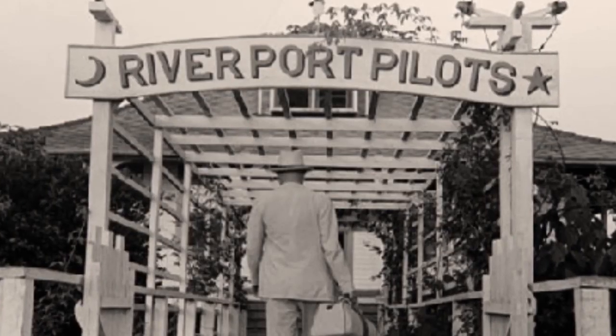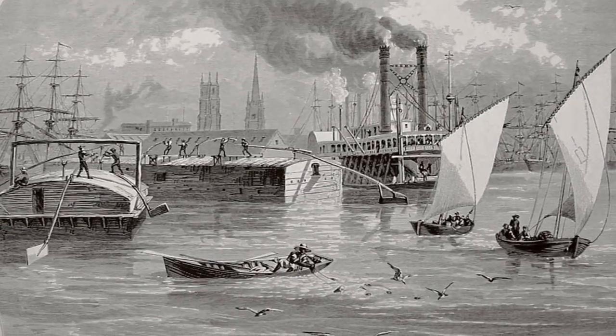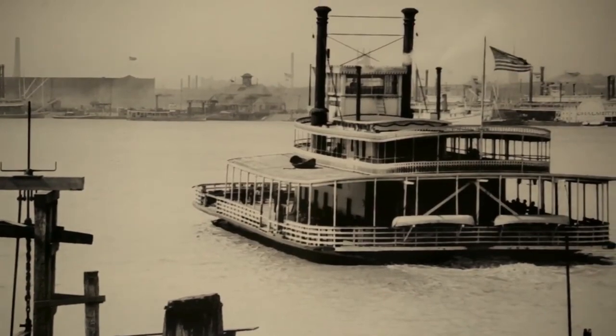We're a very traditional and old company — we're 112 years old — and the custom of piloting goes way back into the 1800s.